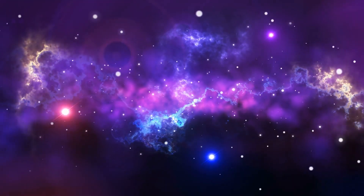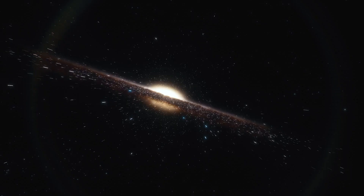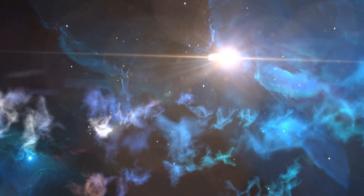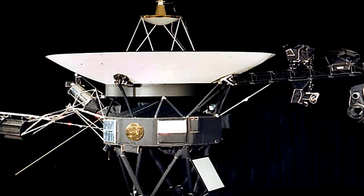Powered by a radioisotope thermoelectric generator, which gradually loses power over time, the team managing Voyager 1 must make challenging decisions regarding which components to prioritize for operation. The final photograph captured by Voyager 1's cameras was part of a series depicting the solar system, taken on February 14, 1990 — among these was the renowned pale blue dot photograph of Earth, portraying our planet from 6 billion kilometers as a minuscule speck of light. Following these images, cameras and other non-essential instruments were deactivated to conserve power. As of January 2024, only 4 out of 10 Voyager 1 instruments remain operational.